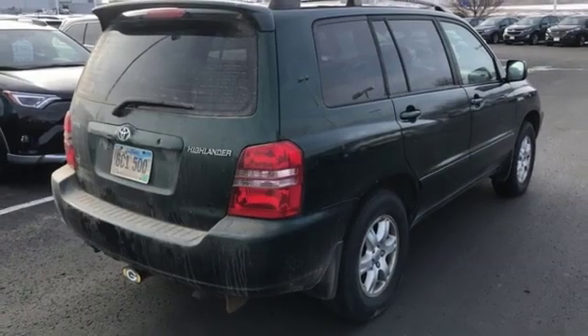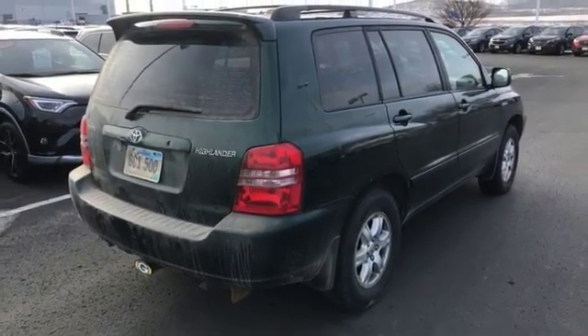And automatic transmission. Comfortable. Convenient. Quality. Toyota.